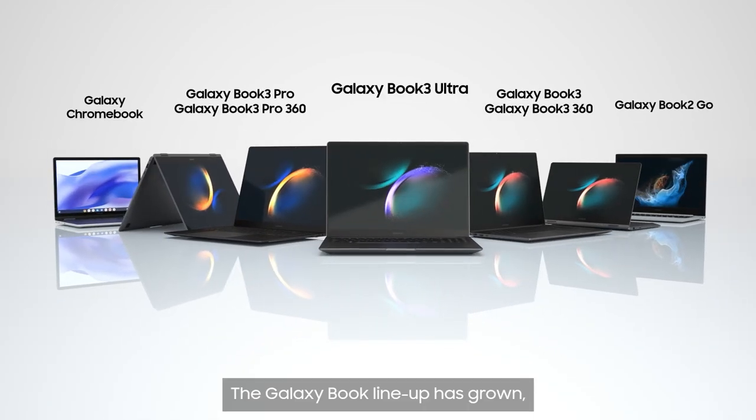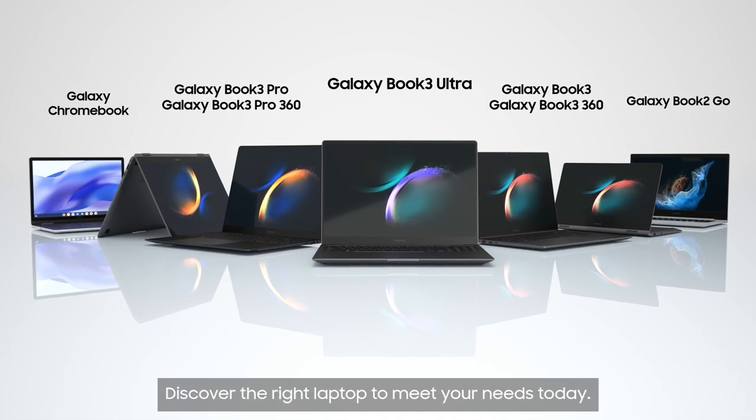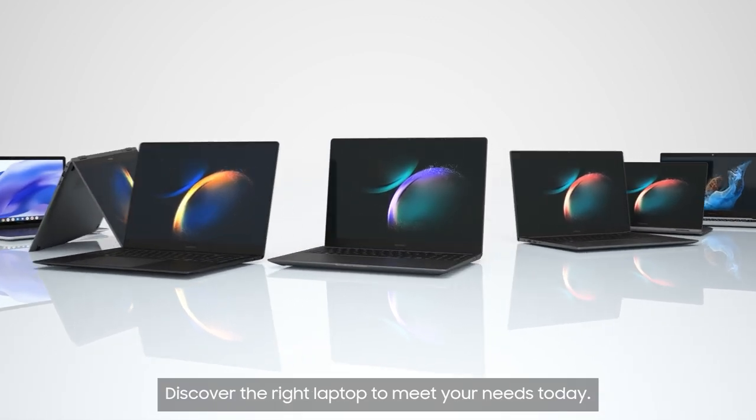The Galaxy Book lineup has grown, with models to suit everyone. Discover the right laptop to meet your needs today!